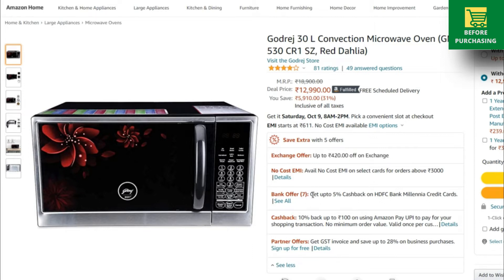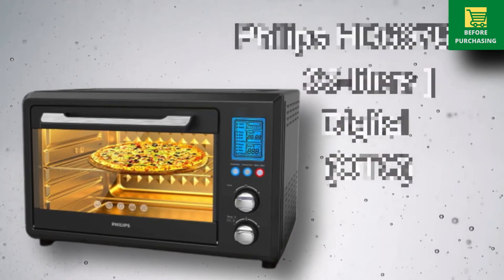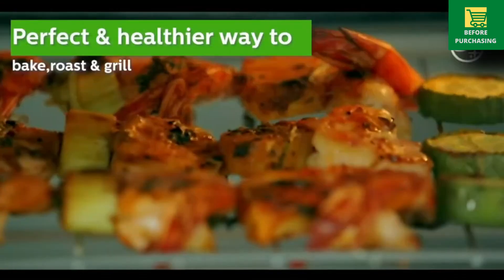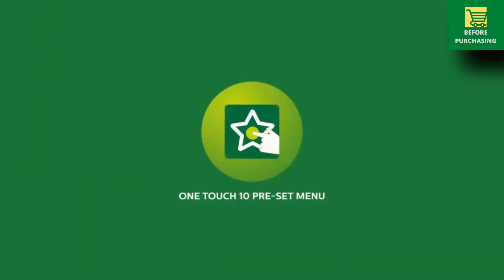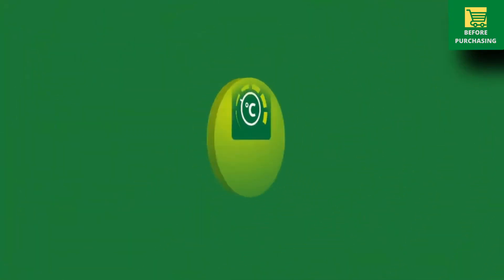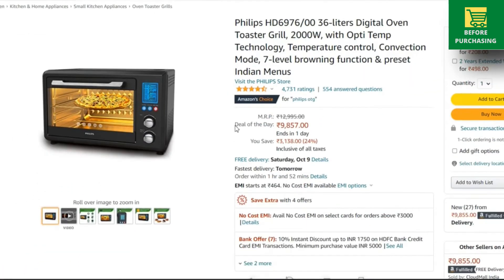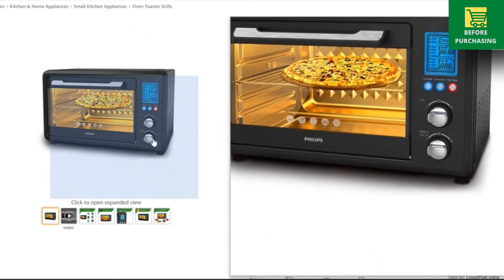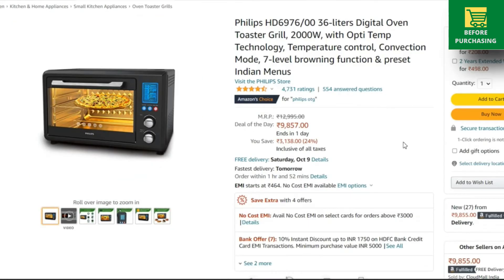Now we will talk about OTG oven deals. The first OTG recommendation is the Philips HD6976-00 with 36L capacity and 2000W power. It has a digital display panel, one-touch 10 preset menu options, all required multi-cooking accessories, and a 90-minute auto cut-off. The interior lighting is also very good. Normal day pricing is ₹10,500, reduced to ₹9,800 during the sale. Apply a card offer for extra discount. Philips gives 2 years warranty — this deal is highly recommended.